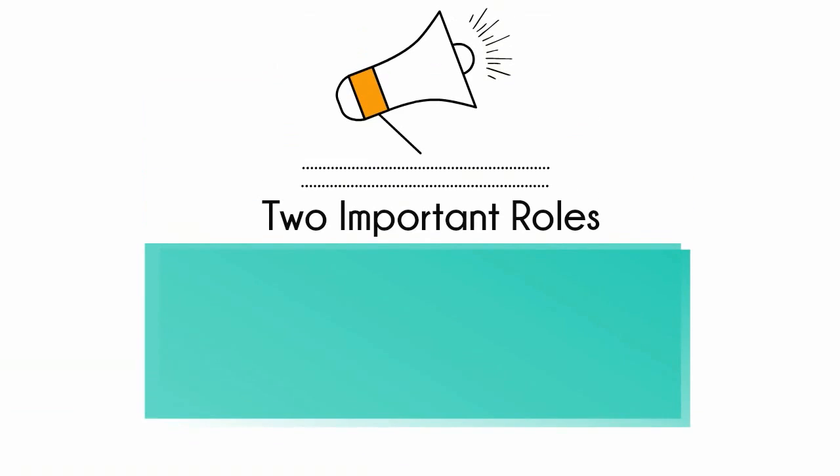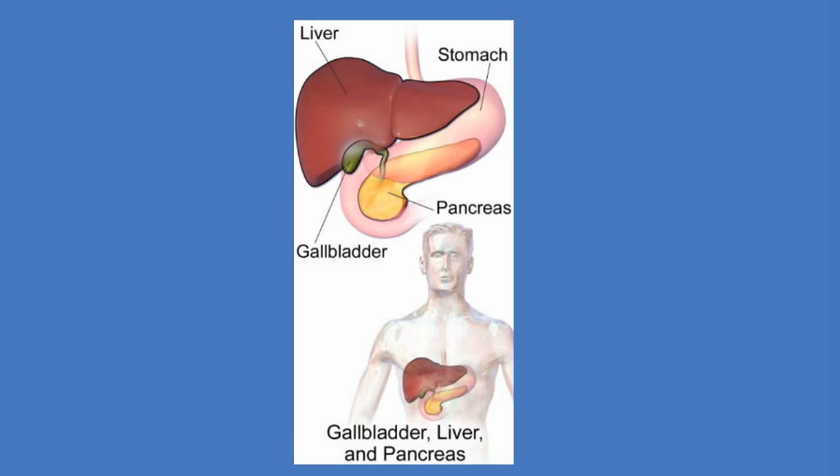The pancreas has two important roles in the human body. First, it helps with digestion. After food enters the top of the small intestine, the pancreas secretes a clear watery substance that contains several enzymes.